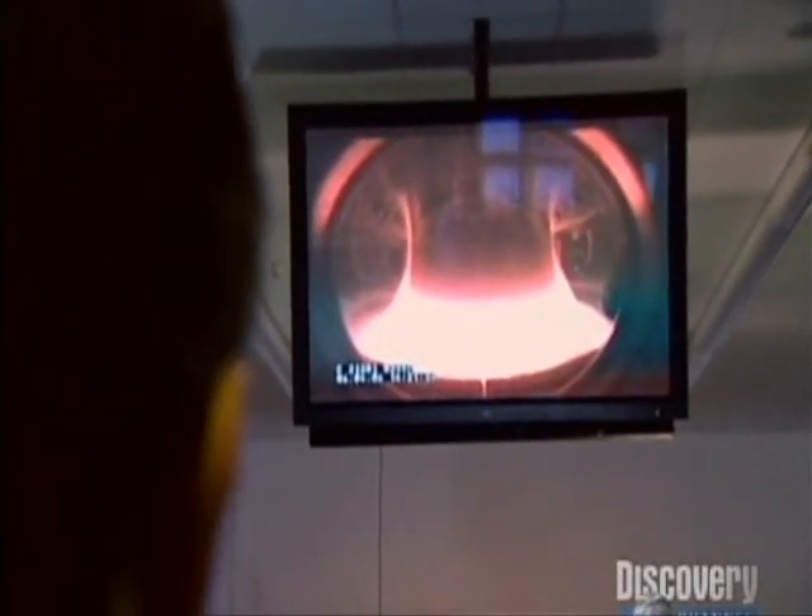Under enormous pressure and at temperatures over 100 million degrees, the hydrogen atoms are fusing in a superheated gas. A single gram of it would set free the same amount of energy as 11 tons of coal.